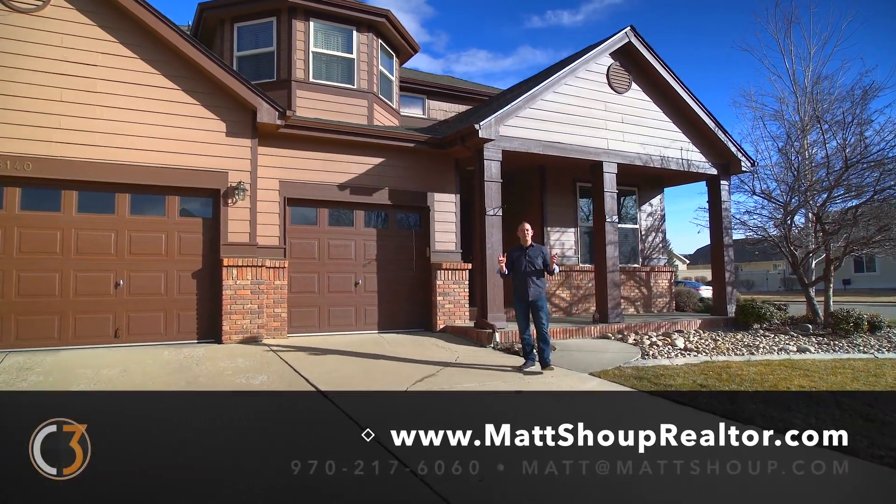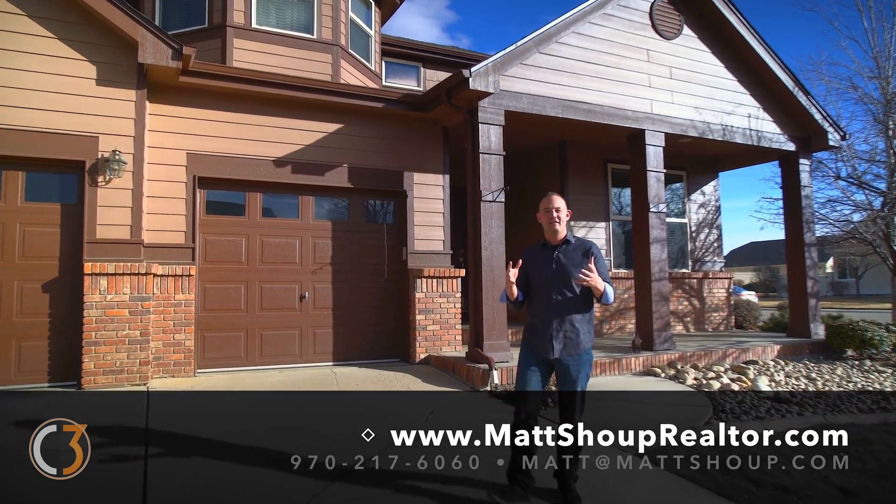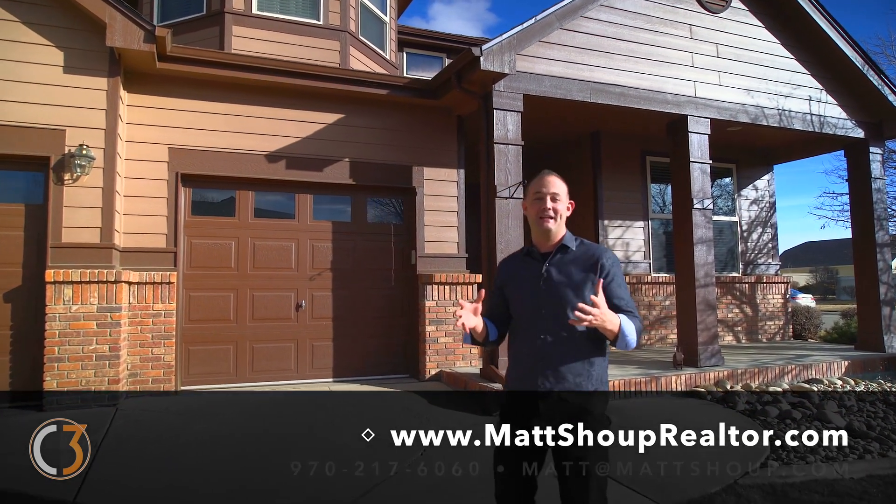Hey everybody, this is Matt Schaup with C3 Real Estate Solutions, and I'm back again in the Highland Meadows subdivision, back again on Lighthouse Lane. Welcome to 8140 Lighthouse Lane. This is my newest listing and one of the very few homes you can get into in Highland Meadows for under $500,000.